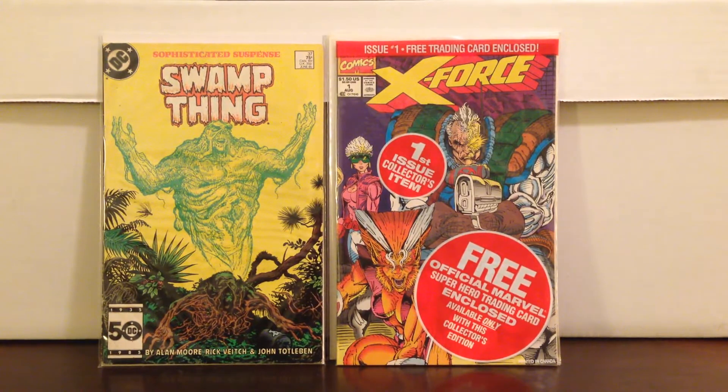We're talking years away here. First they've got to film the X-Men movie, then they've got to film the X-Force movie. But someday this polybagged X-Force number one may be worth more than a dollar.